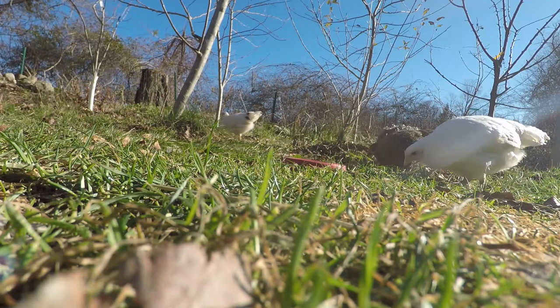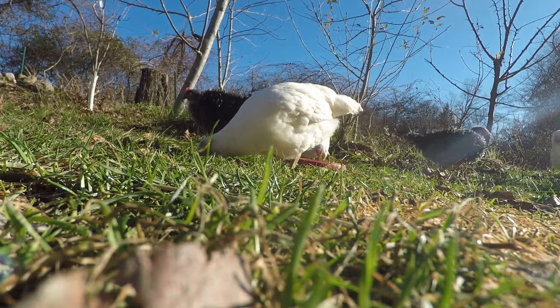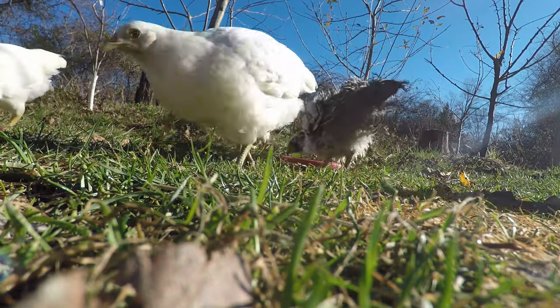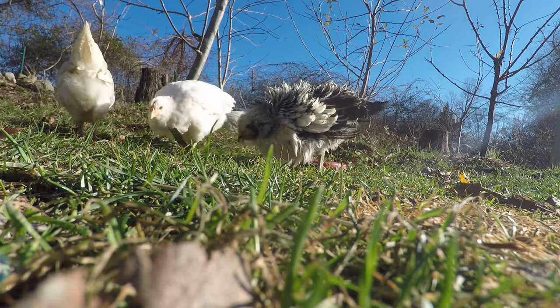We keep chickens in southwest Connecticut. We've been keeping chickens here for five years.